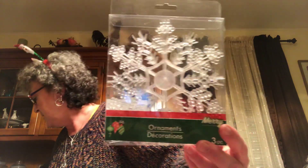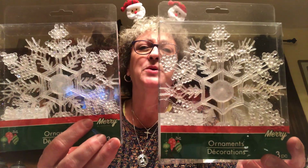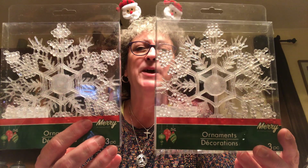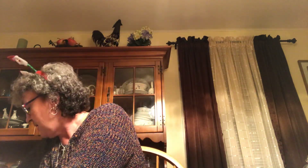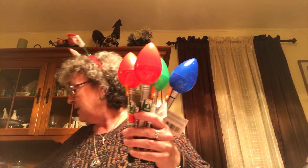I picked up two packs of these snowflakes - they're really delicate and I thought they'd be really pretty hung on a window. There are three in a pack, so I picked up two of those. I also picked up this face mask to put in a gift basket - you put it in the refrigerator and then put it on your face and it's supposed to take years off your life.